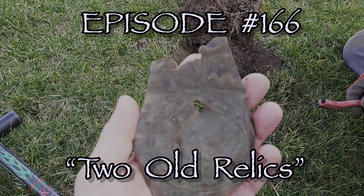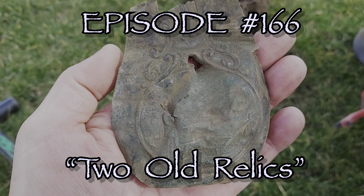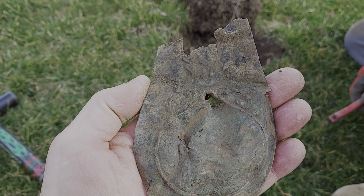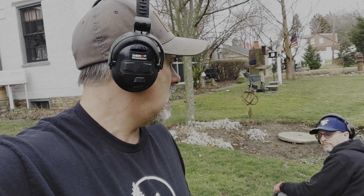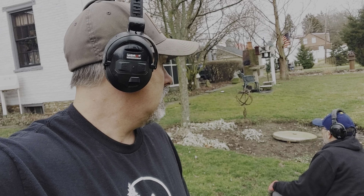Hey guys, welcome back to another episode. Today Dave and Roy got a permission on a property, probably from the 1840s. Looking at the shape of it and the design on there, I think we've got something here. Let's go check it out.